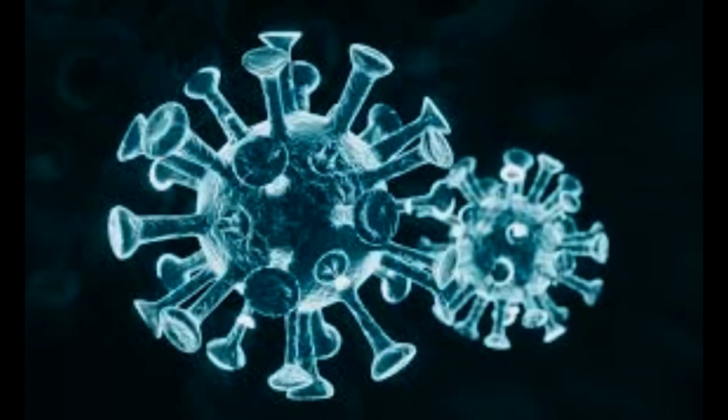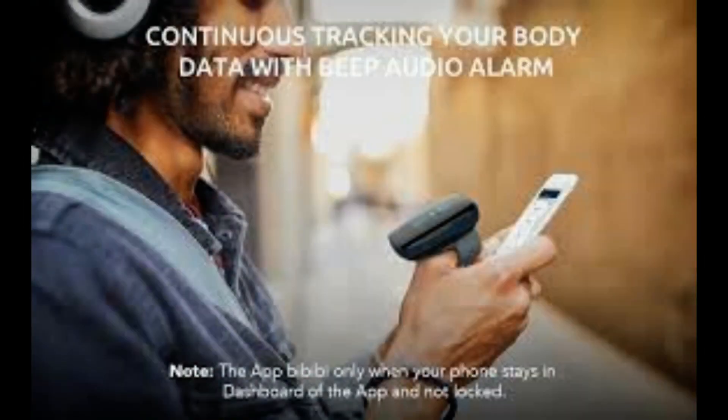To put it to the test, the researchers recruited six participants ranging in age from 20 to 34. Each participant wore a standard pulse oximeter on one finger and then placed another finger on the same hand over a smartphone's camera and flash.